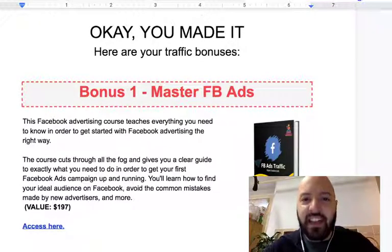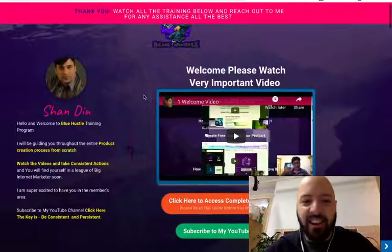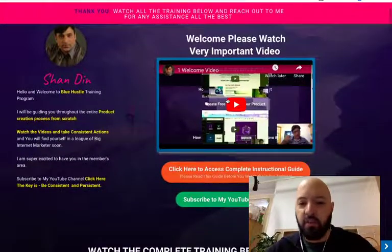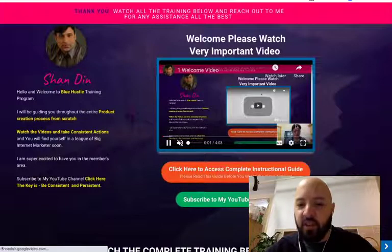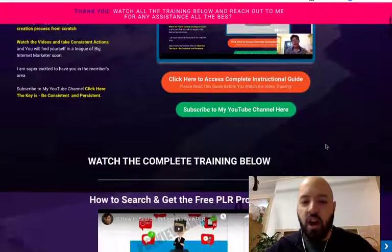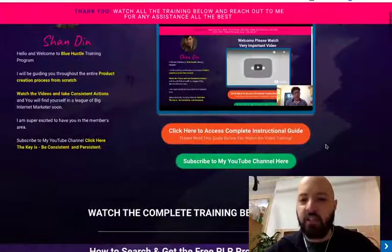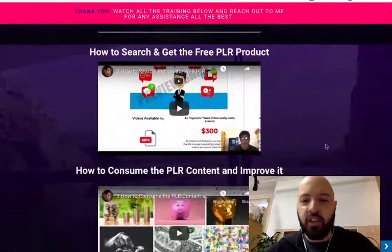Let me take you behind the scenes to actually show you what Blue Hustle looks like. Once you sign up and buy it through the link below, you're going to come through to this back end where you're going to meet Shan himself. He's going to give you a little intro, tell you everything that you need. He's a consummate professional, really great teacher. I've reviewed some of his stuff before on this channel, and I really hold Shan in very high esteem. He takes this seriously — he's a great tutor and someone you really should be learning from.